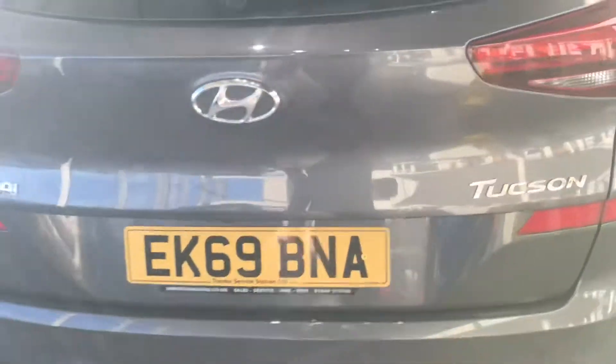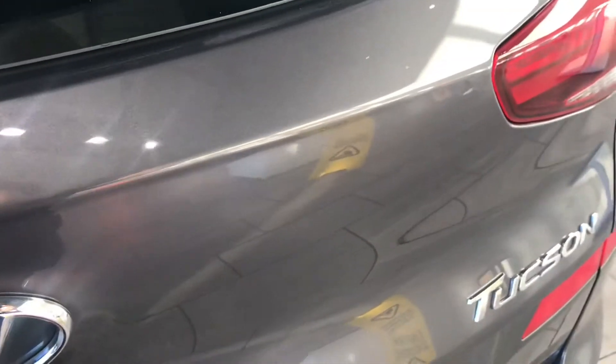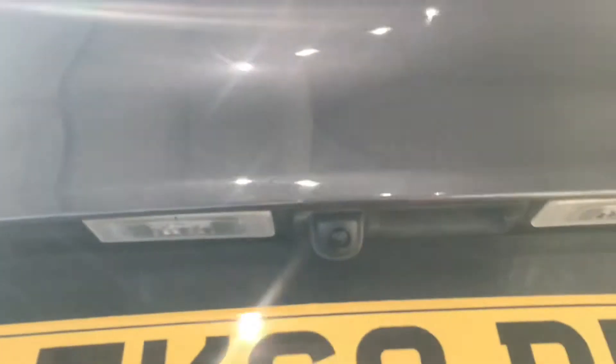As you can see, it's got the rear parking sensors, and the vehicle also comes with a rear camera. It's got a great boot space.